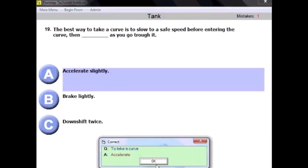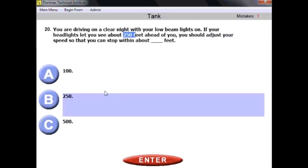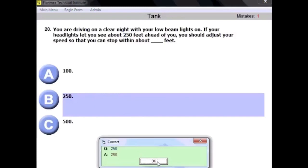Question twenty: you are driving on a clear night with your low beam lights on. If your headlights let you see about 250 feet ahead, you should adjust your speed so that you can stop within about 250 feet. If you can see 250 feet ahead, the answer is 250 feet.